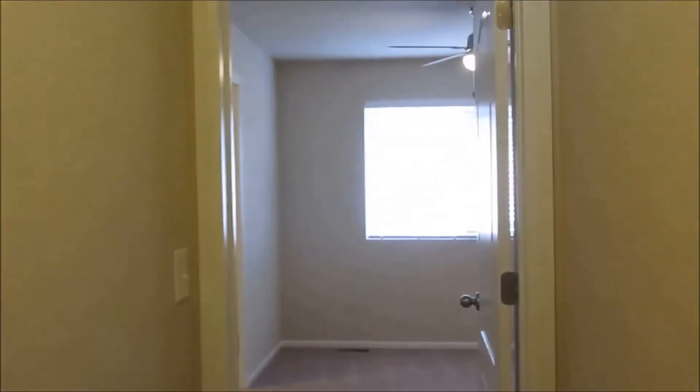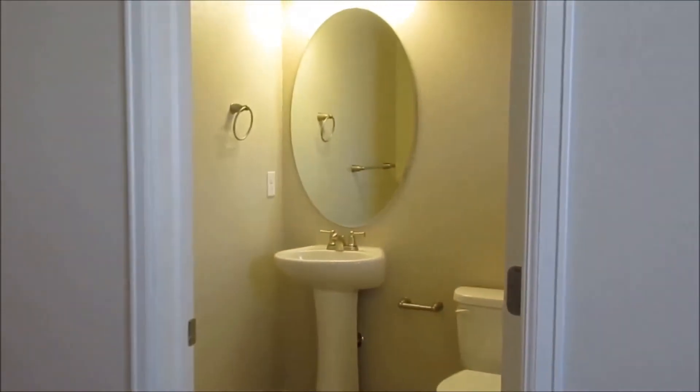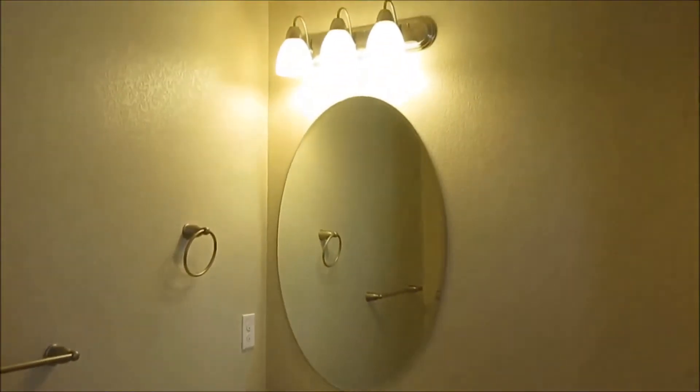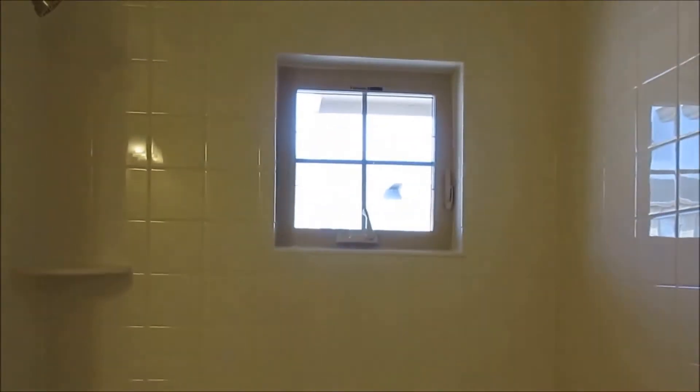We'll take you down a short hallway into the guest bedroom — we'll save the master for last. The guest room is a very good size with plenty of closet space. The guest room does have its own bathroom, which is really nice. It's bright and a really good size, with a full size tub and shower, and a window to let in some more light.